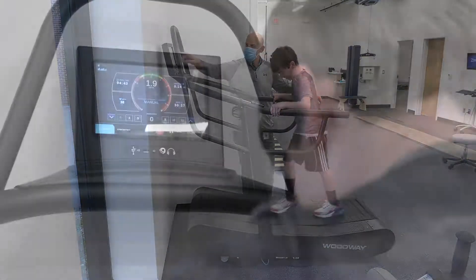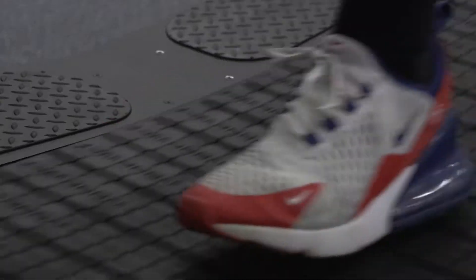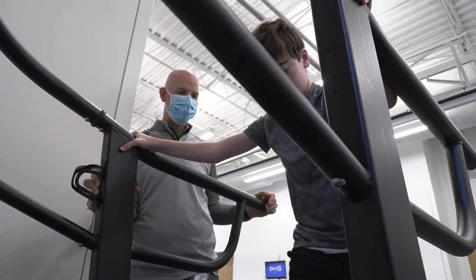The screen allows you to look and see how big of a step you're taking, how symmetrical your legs are when you're stepping, and we look forward to using some of that feedback to help teach and train individuals about how they move and walk, to see if we can optimize their gait through that information.